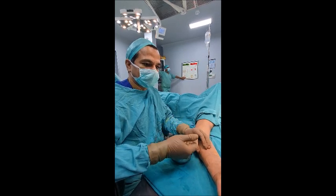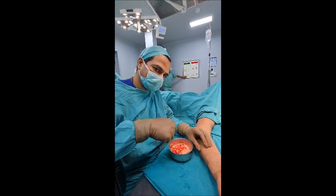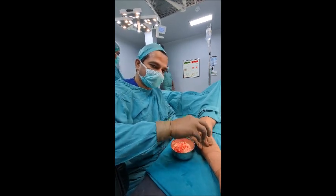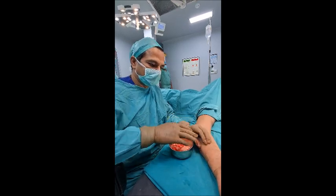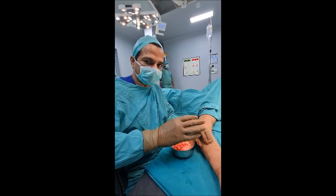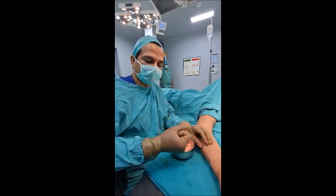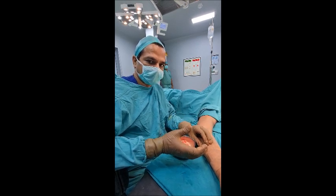Another problem with liposuction is that using a big instrument inside can lead to nerve injuries, causing paresthesia — the patient may feel pain, heaviness, and burning sensation in the arm. When we do this procedure, we take care of the nerves and blood vessels, so the patient can start working normally and full functionality of the hand remains absolutely normal.